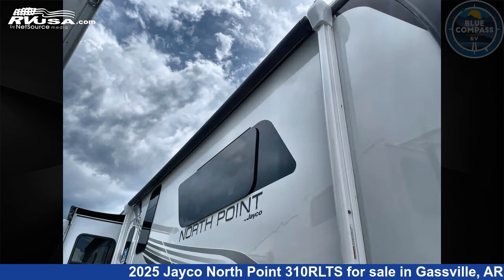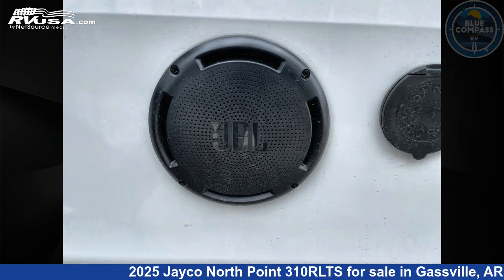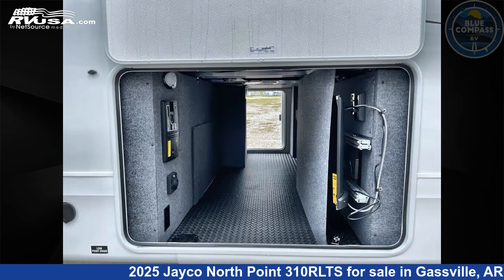This new Jayco is 36 feet 0 inches in length and features sleeps 4, slide-out, and 75 gallons fresh water capacity. The floor plan layout of this fifth wheel features a front bedroom, kitchen island, and rear living area.